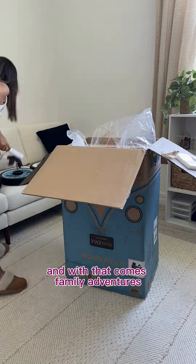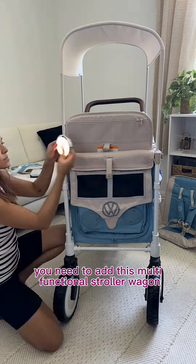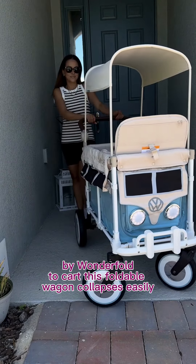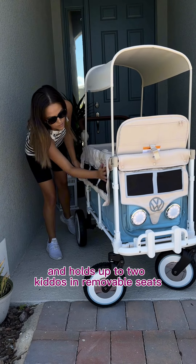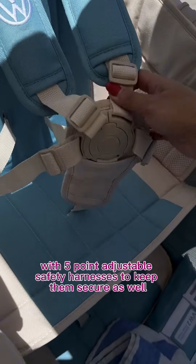We're officially in the thick of summer, and with that comes family adventures. So if you have little ones, you need to add this multifunctional stroller wagon by Wonderfold to cart. This foldable wagon collapses easily and holds up to two kiddos in removable seats, with five-point adjustable safety harnesses to keep them secure as well.